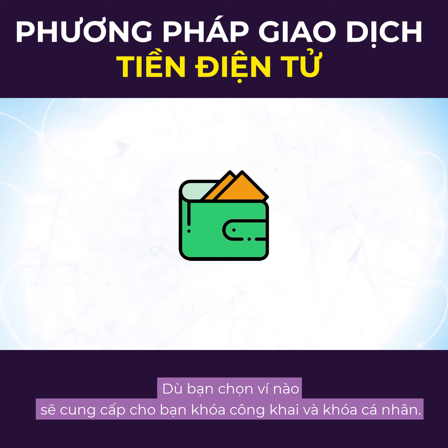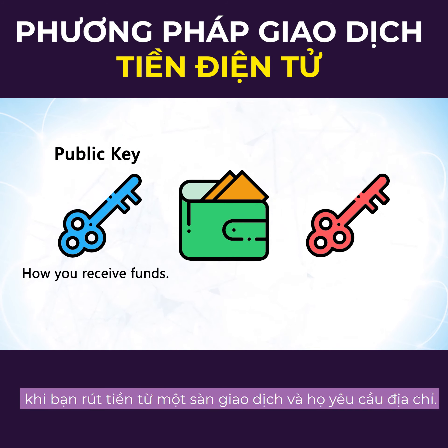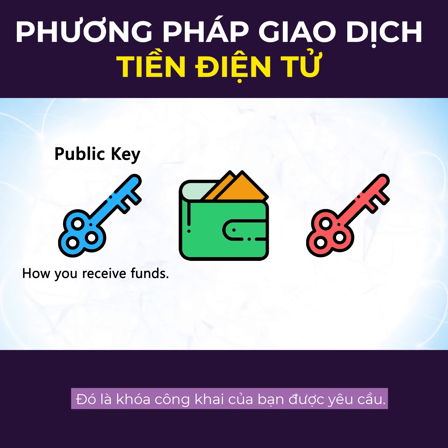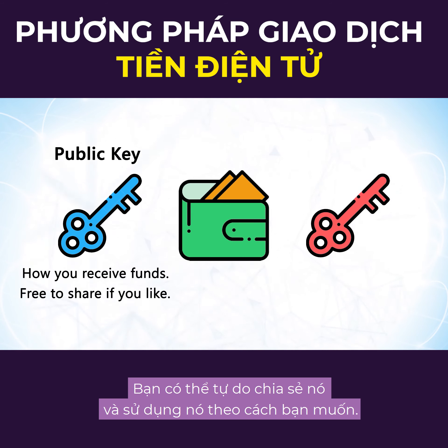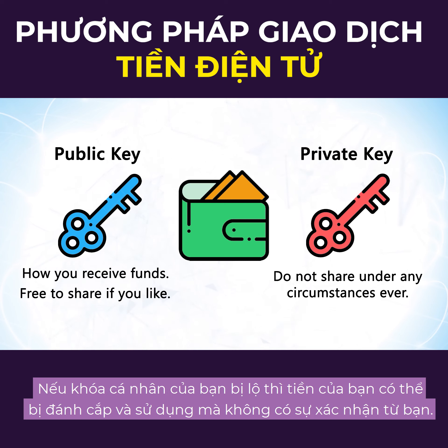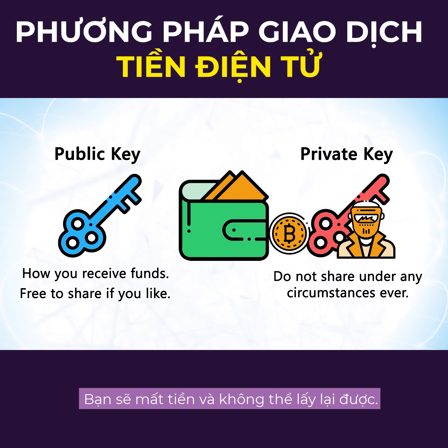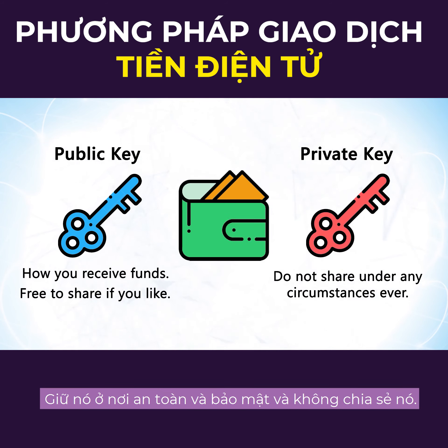Whatever wallet you choose will provide you with a public key and a private key. The public key is the address that you will always use to receive funds. When you withdraw from an exchange and they ask for an address, it's your public key that is required — you're free to share it and use it however you like. Your private key should never, under any circumstances, be shared. If your private key is leaked or discovered, your funds can be stolen and used without your permission, and you won't be able to get them back. So write it down, keep it somewhere safe and secure, and do not share it.